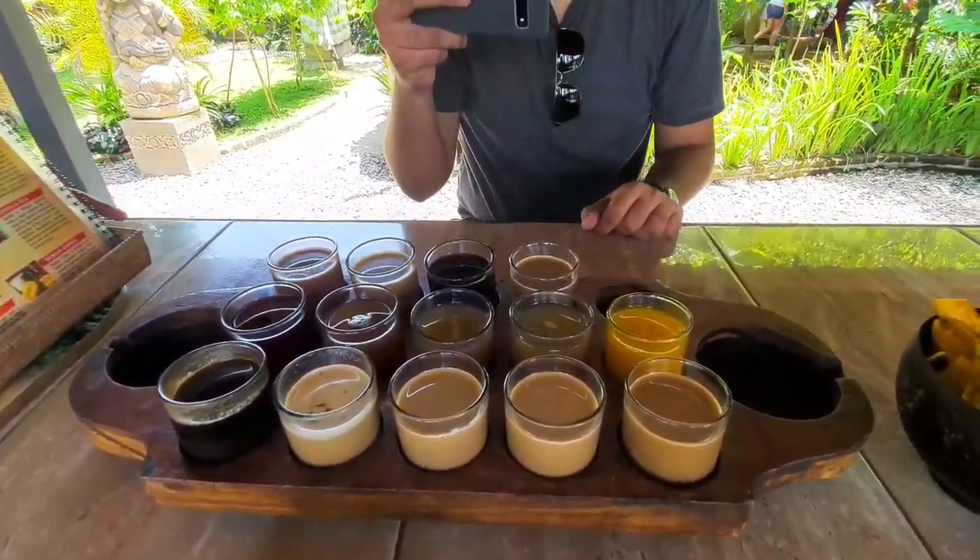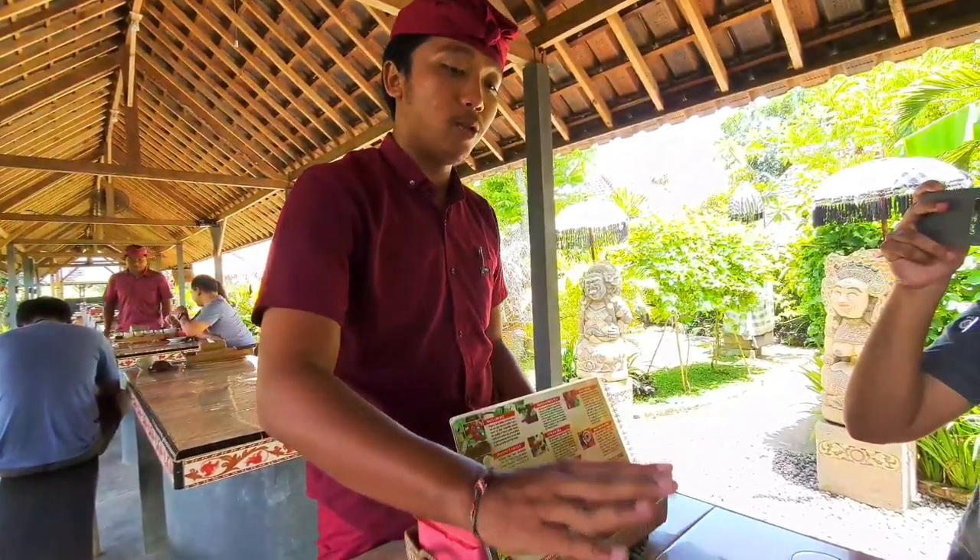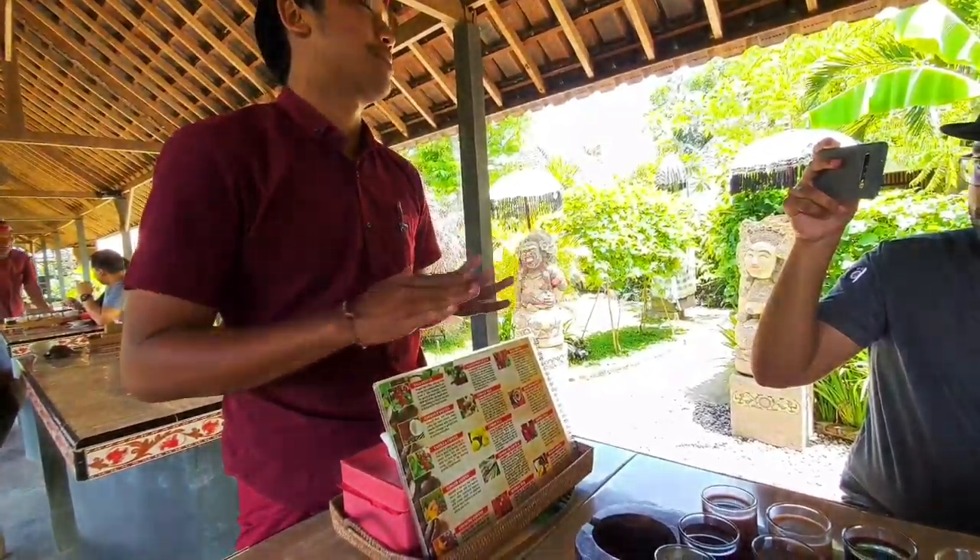So for our coffee here, it's still mixed with brown sugar. For all of the teas, still mixed with honey. Except for Bali coffee and Luwak coffee — just pure coffee. So you can compare the Bali coffee and Luwak coffee.